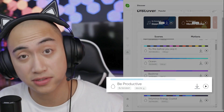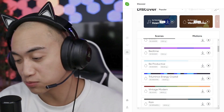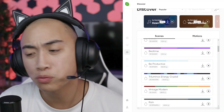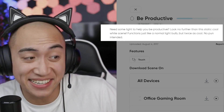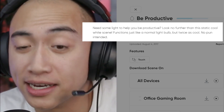The Be Productive scene, as of now, has over 800,000 downloads — pretty crazy. From the color palette you can see it's a light baby blue gradient to white, so pretty simple, pretty clean. Need some light to help you be productive? Look no further than this static cool white scene. Functions just like a normal light bulb, but twice as cool — no pun intended.